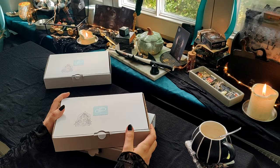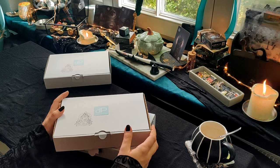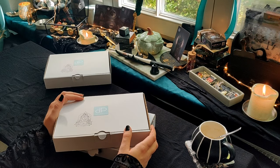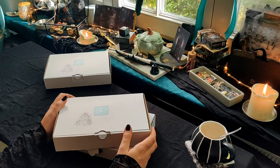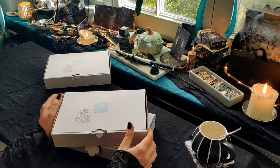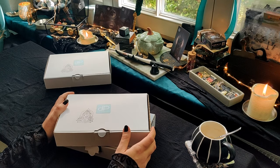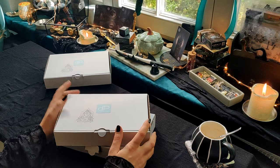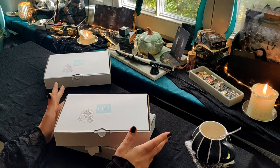Hallo, ich begrüße euch zu einem neuen Video. Heute mal mit einem etwas anderen Kamerawinkel, denn ihr habt es wahrscheinlich in einem der letzten Videos gesehen. Ich habe hier meine Fensterbank so schön dekoriert und wenn ich jetzt von oben runter filmen würde, würdet ihr einfach nur eine schwarze Decke sehen und eine Box. Und irgendwie war mir das ein bisschen zu schade.